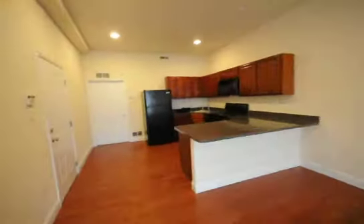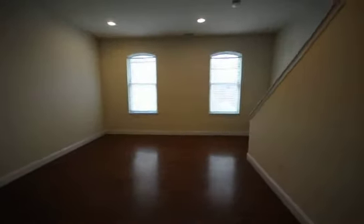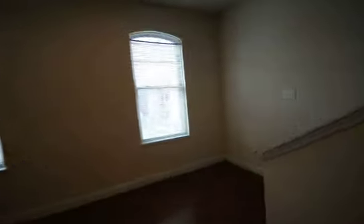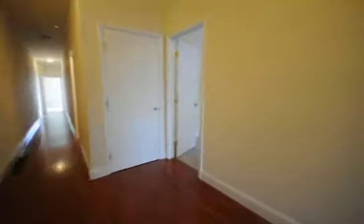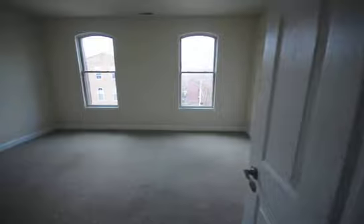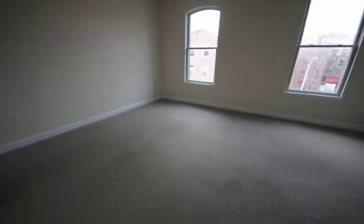This room is every bit of 20 feet long by about 15 feet wide — it's huge, with very tall windows. These bedrooms are gigantic. This room has got to be 15 feet wide by about 17 feet long. It's just huge.